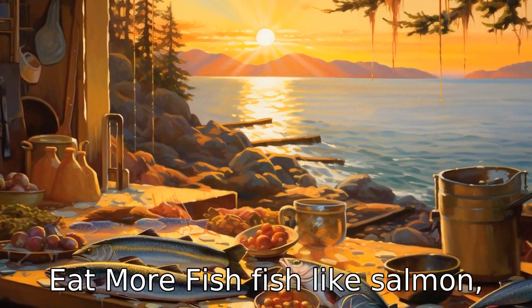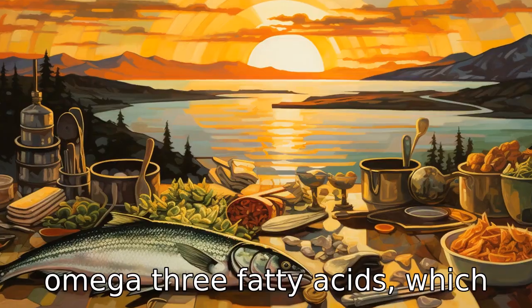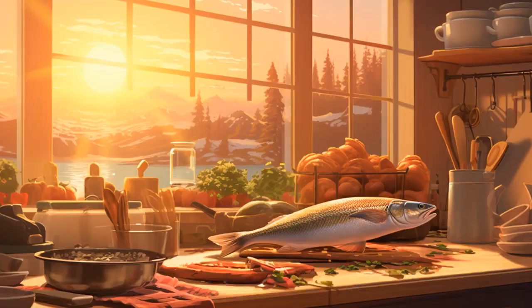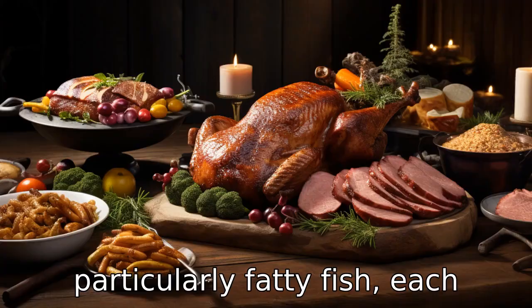Tip 4: Eat more fish. Fish like salmon, mackerel and herring are rich in omega-3 fatty acids, which have been shown to lower heart disease risk. The American Heart Association recommends eating two servings of fish, particularly fatty fish, each week.